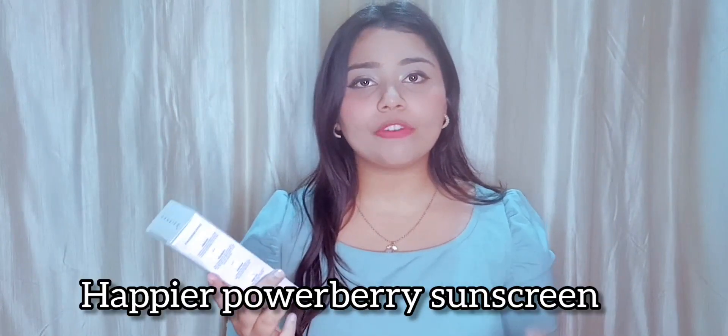So guys, this is the product I was telling you about. This is from Happier Brand — you can see. And this is my first time trying a product with this brand. I am going to show you the basic details. So first of all, this is a sunscreen which is SPF 40 PA++++ which is the best thing. And this is 50ml and its price is Rs. 595. And guys, this brand and product is PETA certified and dermatologically tested.